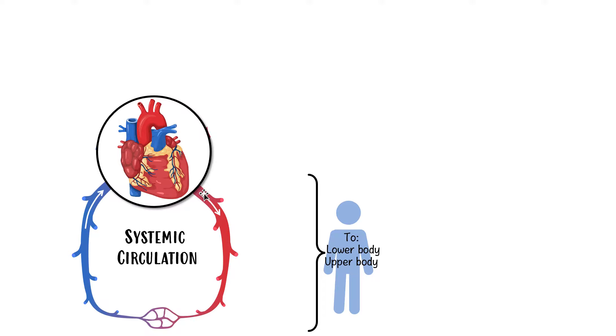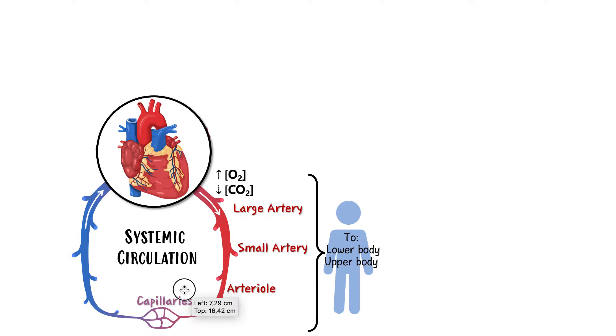The heart pumps blood into a vessel we call an artery — specifically a large artery, because they're attached to the heart and quite big. The blood being pumped away from the heart will have a lot of oxygen and low carbon dioxide — this is the fresh blood our cells like, because we need oxygen for cellular respiration to make ATP. These large arteries branch into smaller arteries, then continue branching until they become arterioles, and then finally into the smallest vessels called capillaries.